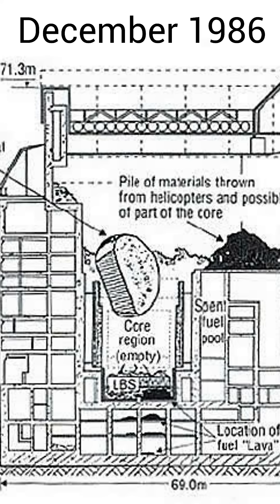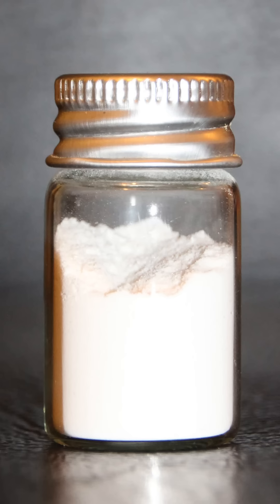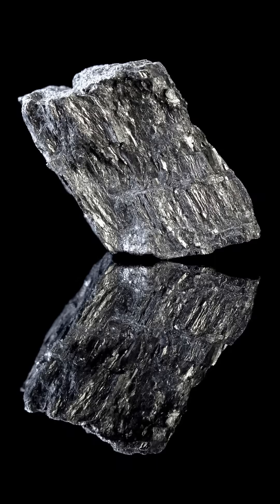It was discovered in December of 1986 and nicknamed the elephant's foot due to its wrinkly appearance. The elephant's foot is composed of mostly silicon dioxide with trace amounts of uranium, titanium, and graphite.